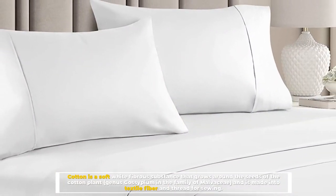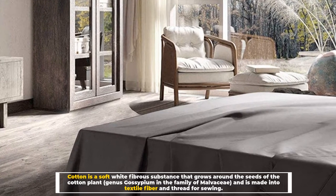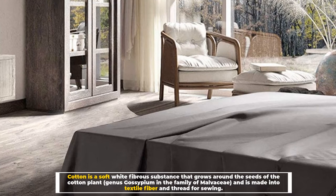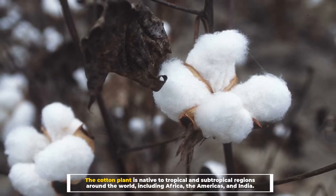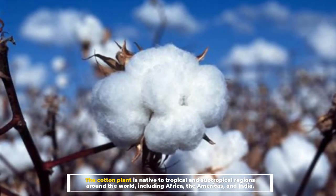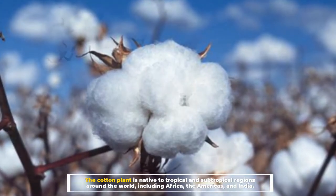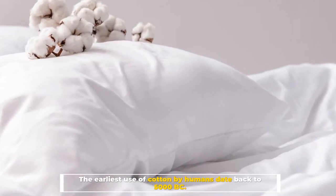Number one: What is cotton? Cotton is a soft white fibrous substance that grows around the seeds of the cotton plant, genus Gossypium, in the family Malvaceae, and is made into textile fiber and thread for sewing. The cotton plant is native to tropical and subtropical regions around the world, including Africa, the Americas, and India. The earliest use of cotton by humans dates back to 5000 BC.